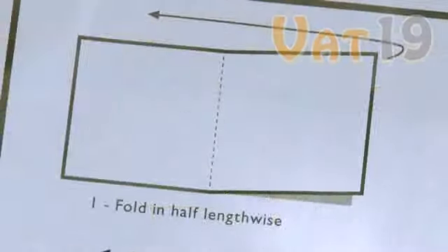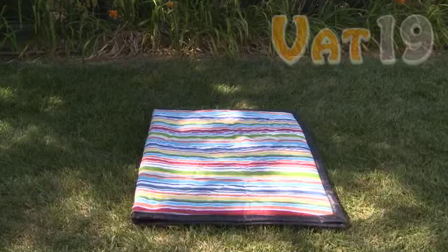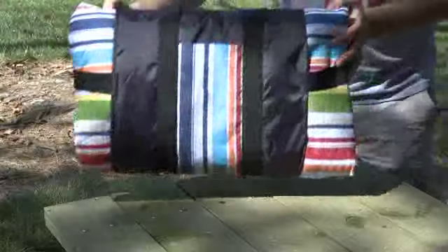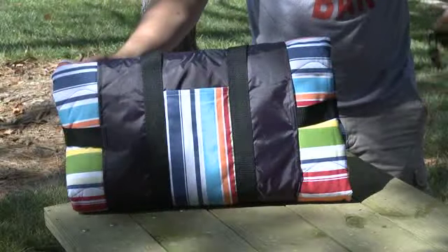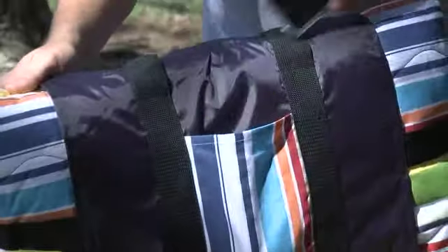Speaking of ease, simple-to-follow folding instructions are included. These instructions outline an effortless four-step folding process to ensure that your blanket fits neatly into the carrying bag. Beyond storing your blanket, this bag includes large pockets capable of securing loose-end items like car keys and cell phones.